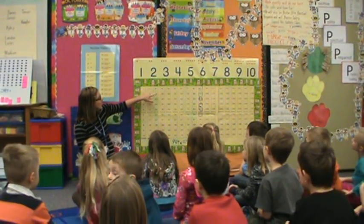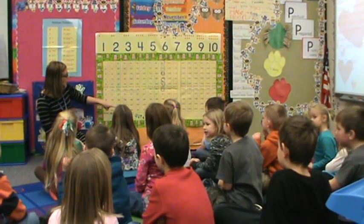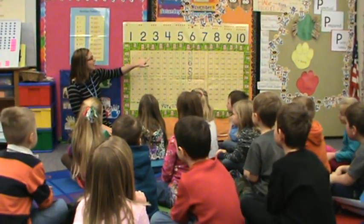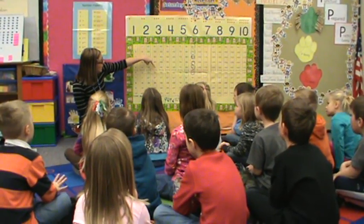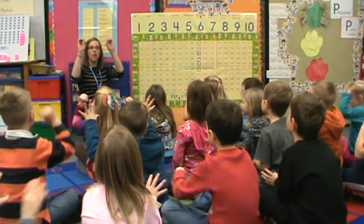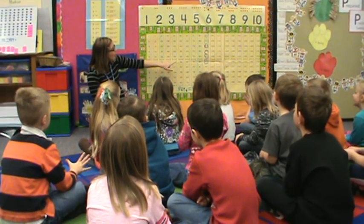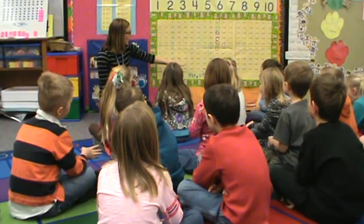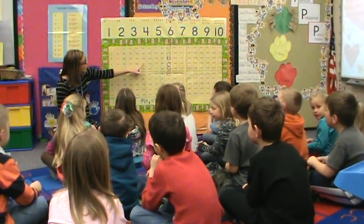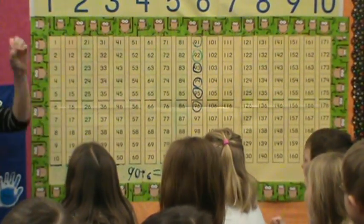Twenty, twenty-one, twenty-two, twenty-three, twenty-four, twenty-five, twenty-six, twenty-seven, twenty-eight, twenty-nine, thirty, 31, 32, 33, 34, 35, 36, 37, 38, 39, 40, 41, 42, 43, 44, 45, 46, 47, 48, 49, 50, 51, 52, 53, 54, 55, 56, 57, 58, 59, 60.